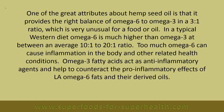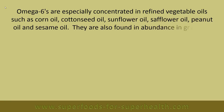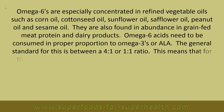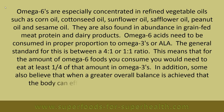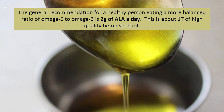Omega-6s are especially concentrated in refined vegetable oils such as corn oil, cottonseed oil, sunflower oil, safflower oil, peanut oil, and sesame oil, and are also found in abundance in grain-fed meat protein and dairy products. Omega-6 acids need to be consumed in proper proportion to omega-3s, or ALA — the general standard is between a 4-to-1 or 1-to-1 ratio. Some also believe that when a greater overall balance is achieved, the body can effectively convert ALA into EPA and DHA. The general recommendation for a healthy person is two grams of ALA a day, which is about one tablespoon of high-quality hemp seed oil.